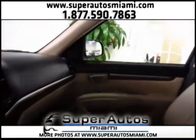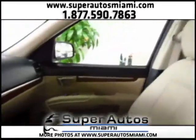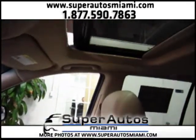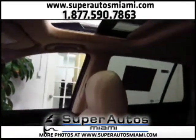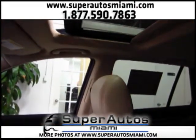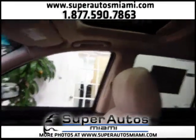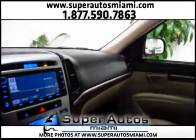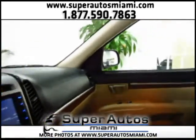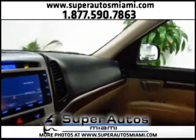Everything is in super clean condition on this Santa Fe, as all our vehicles are. Let's open the sunroof — and let's close it back. This is a one owner vehicle; only one person had it before we offered it in our inventory.